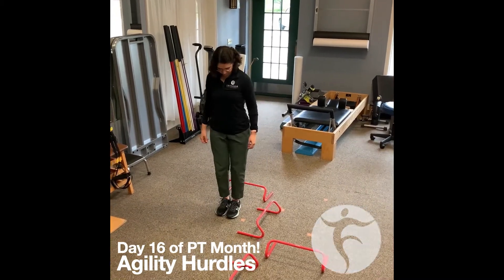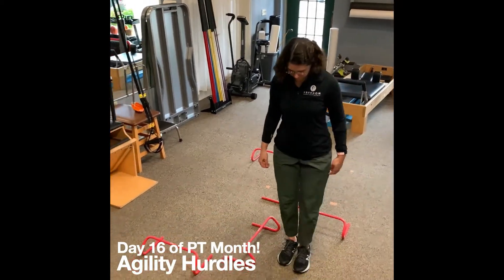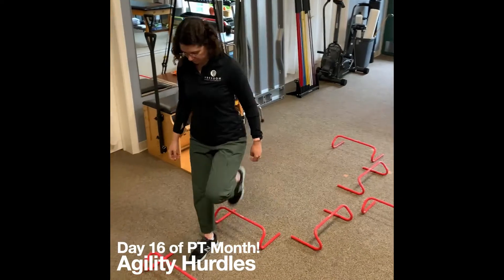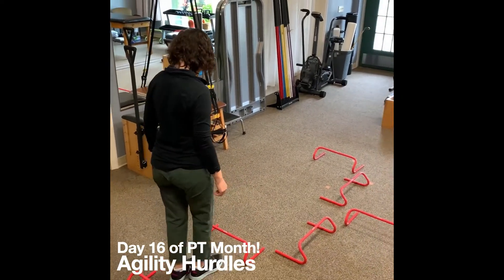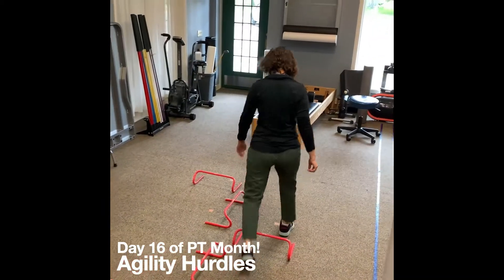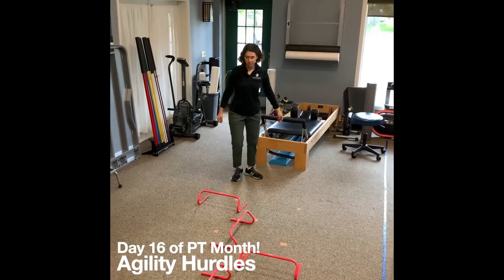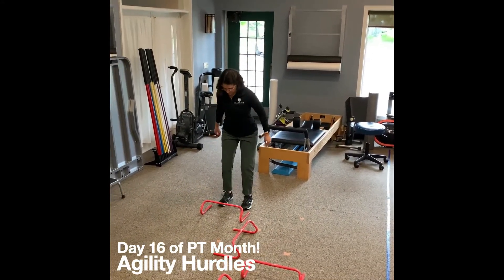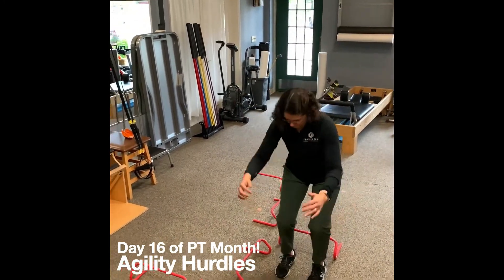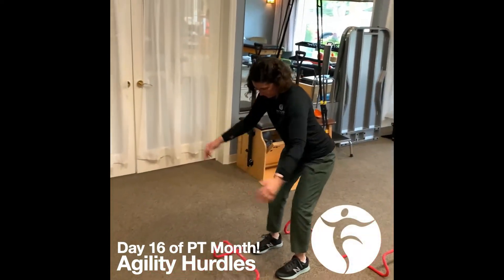For day 16 of PT month, we're showing you different ways you can incorporate hurdles into your agility training. Molly is starting with stepping over the hurdles at a slow pace and working on changing directions. Once she's comfortable, she's going to try to perform the course of the hurdles a little bit faster. And then, once you've advanced enough and you feel comfortable and safe doing so, you can jump with two feet over each hurdle to improve your agility.